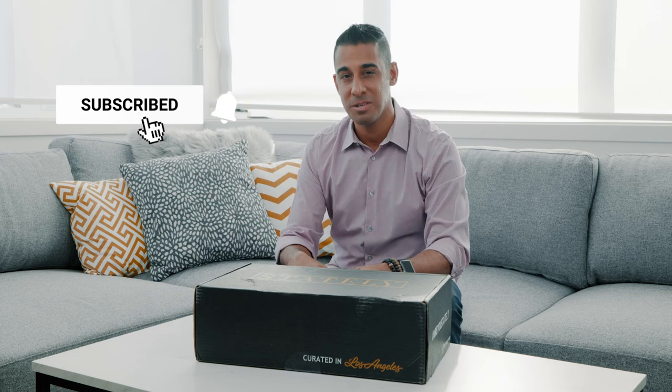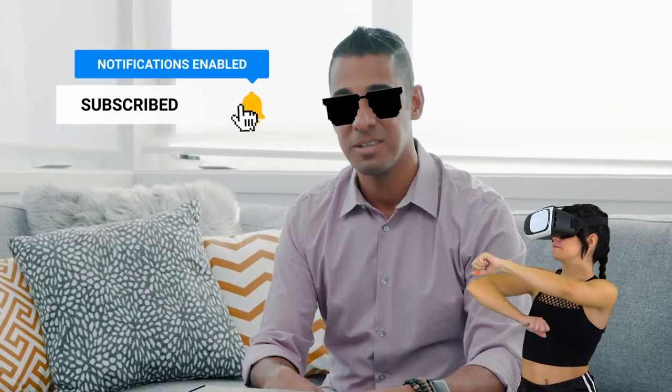Hey guys, Jason Keys here. Thanks for tuning in. If you are new here to my channel, I literally just talk about everything that I'm passionate about on this channel. If I love it, it's on this channel. So if you're new here, consider liking, subscribing, doing all that cool kid stuff that people do on YouTube. I appreciate it.